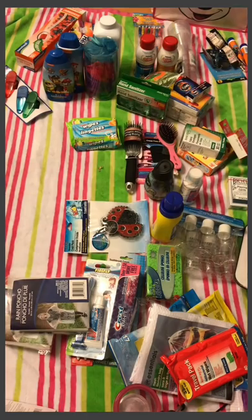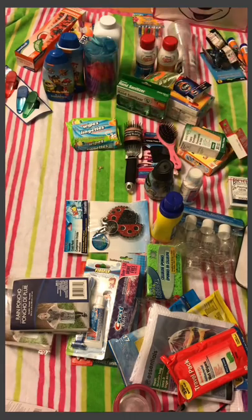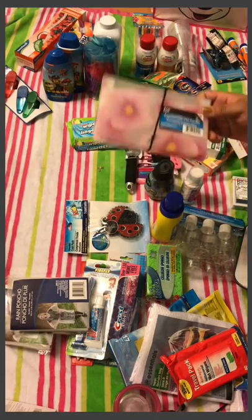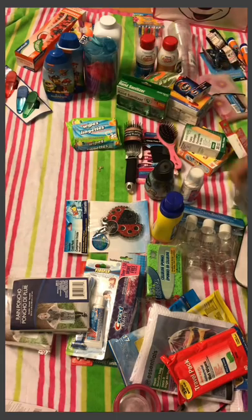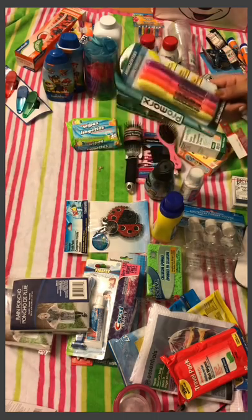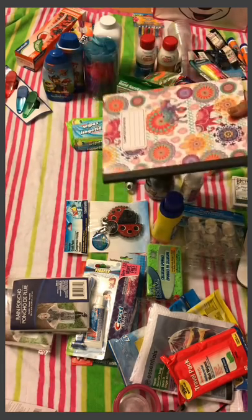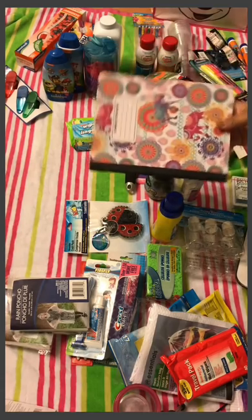For organization I got a small expandable file folder with different slots. I was thinking of using it to hold cards when we're out at port, or to store copies of our birth certificates and important documents. I also got a three-pack of pens, a four-pack of highlighters — several cruisers recommend these so you can highlight things on the daily itinerary — and a notebook for jotting things down, journaling, writing songs and poetry.